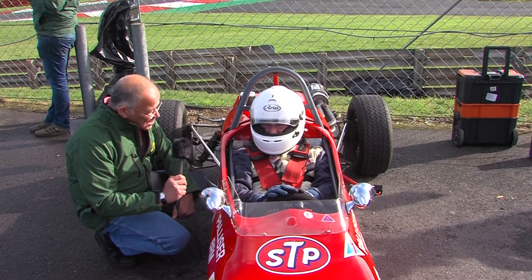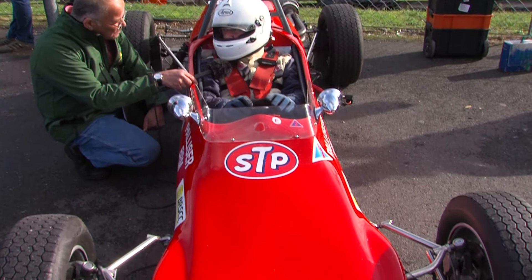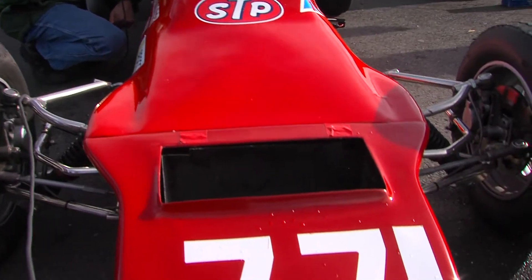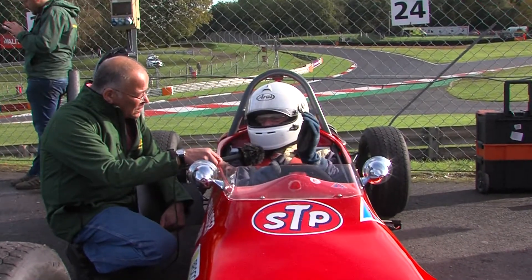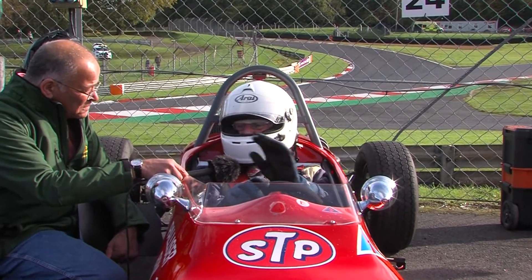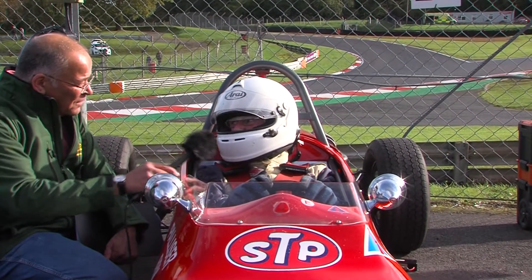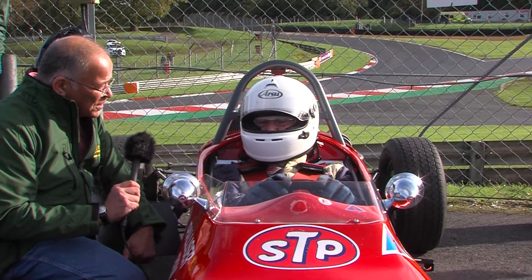How many times a year does it get out? About seven or eight times a year. The wonderful thing about historic, which is what I run in, is a lot of the cost of motor racing nowadays is actually replacing a race car in the second year. There is no depreciation with a historic car — you'll probably sell it for more than you bought it. So it makes it actually very economic to run. Have you ever done a comparison as to how it's quicker than it was back in the day with modern advances?